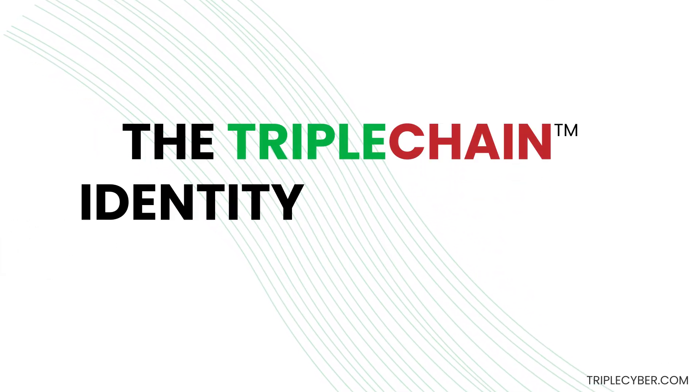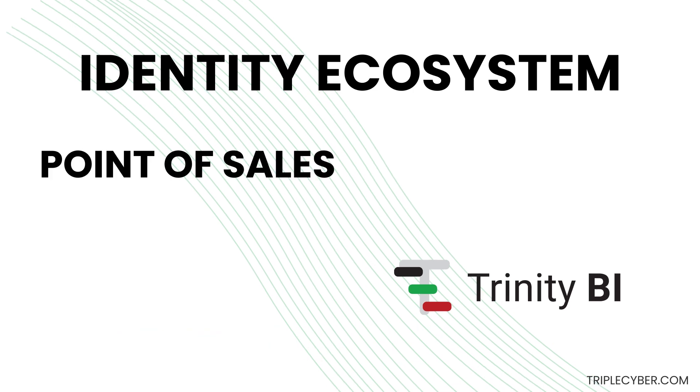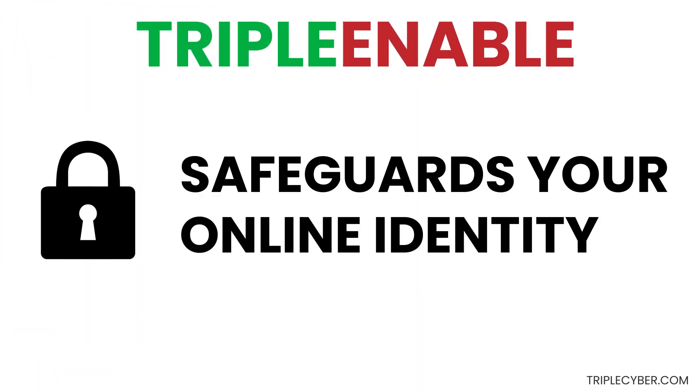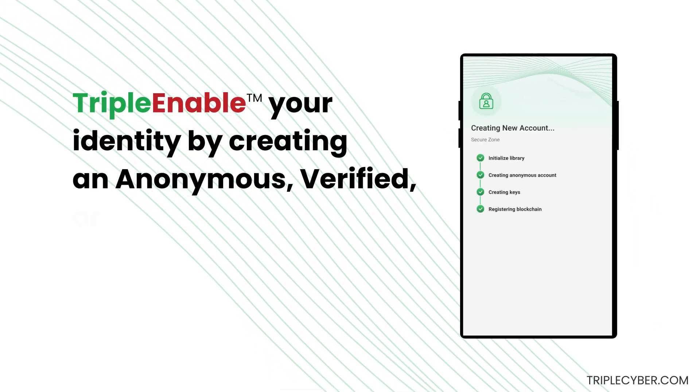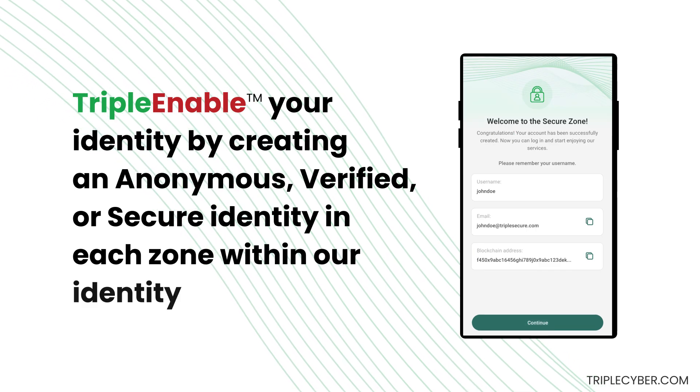Introducing the TripleChain Identity Ecosystem by TripleCyber. Our identity ecosystem combined with triple enablement safeguards your online identity. Triple enable your identity by creating an anonymous, verified, or secure identity in each zone within our identity ecosystem.